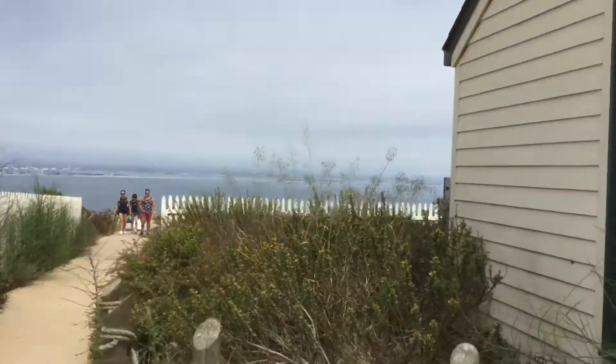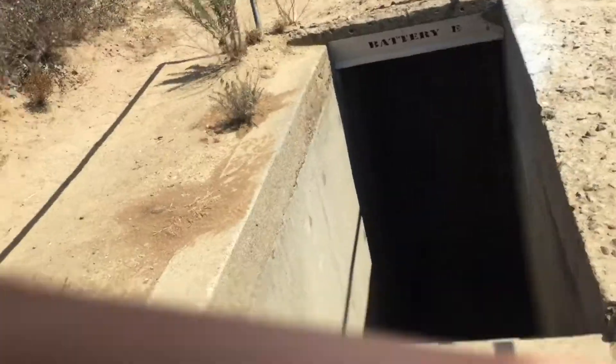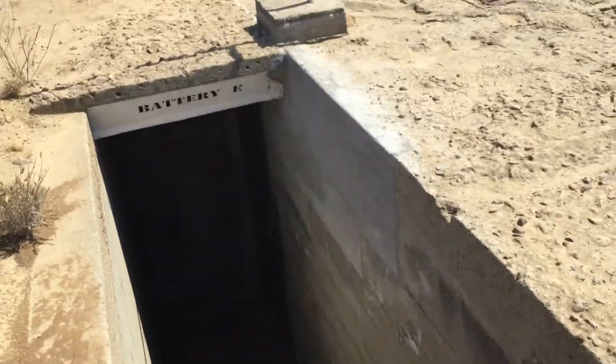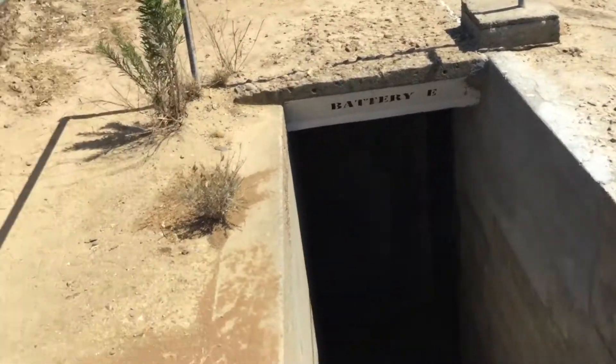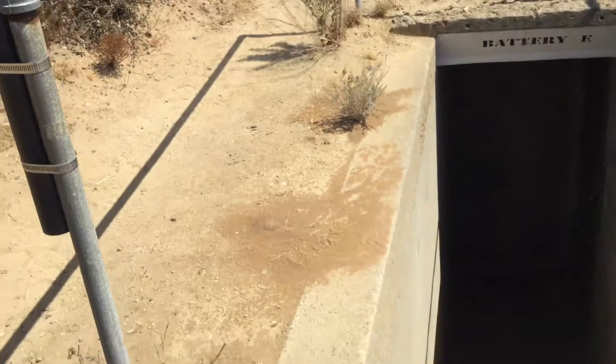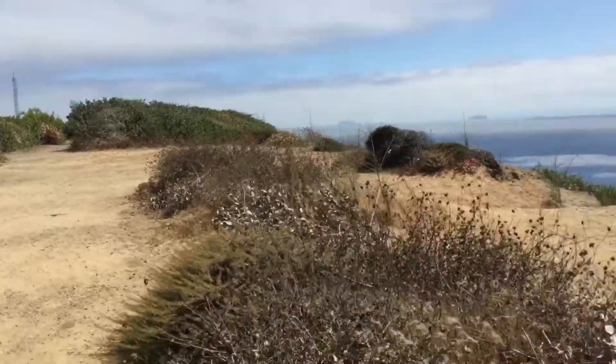We're not allowed to go up there right now. I also just stumbled upon this — it appears to be a staircase, some sort of bunker or something. Mom said this was built in World War II, which is kind of cool.